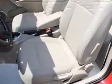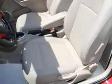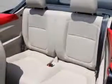Plus, enjoy these notable features that are included in this vehicle: keyless entry, power door locks, power windows, cruise control, Bluetooth wireless, an AM FM stereo with a CD player, and power mirrors.